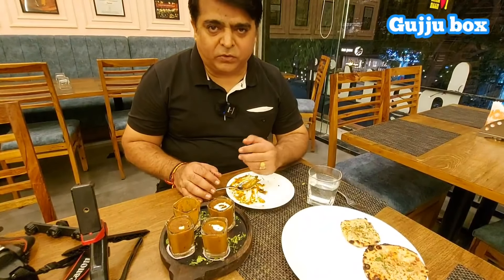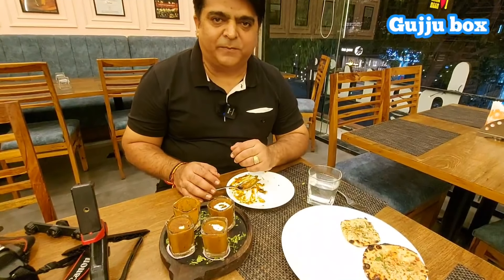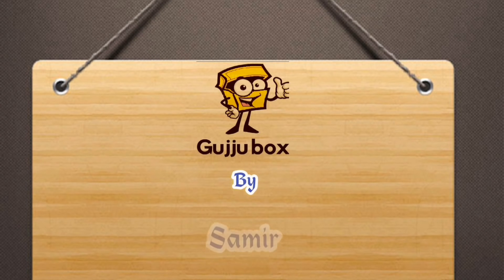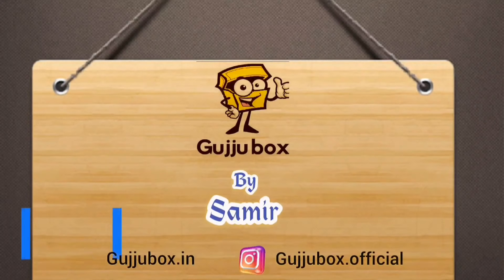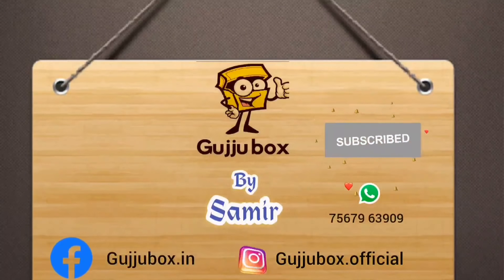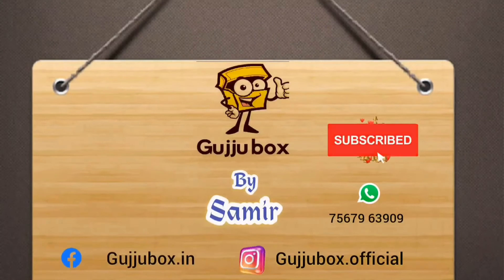Follow us on Instagram: Gujubox.official, and on Facebook. RJ Sameer and Gujubox.in. See you next time.